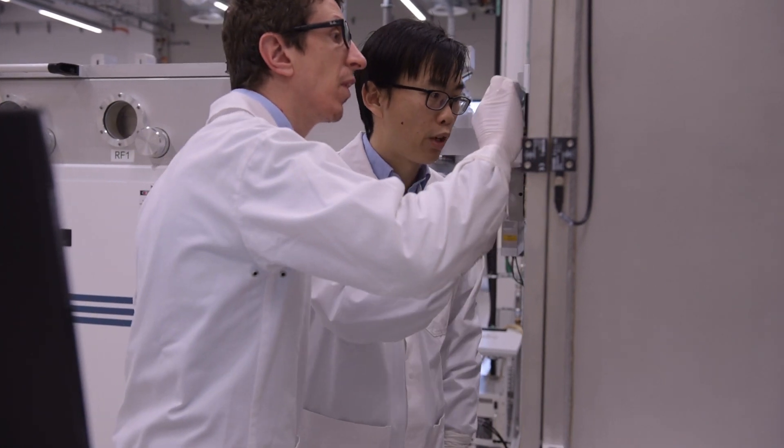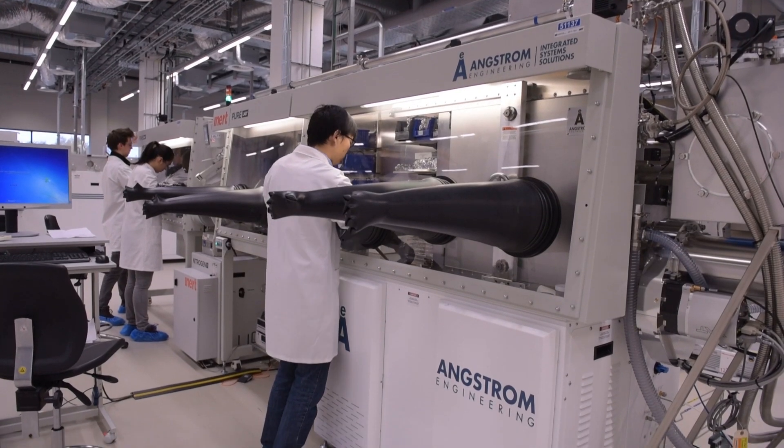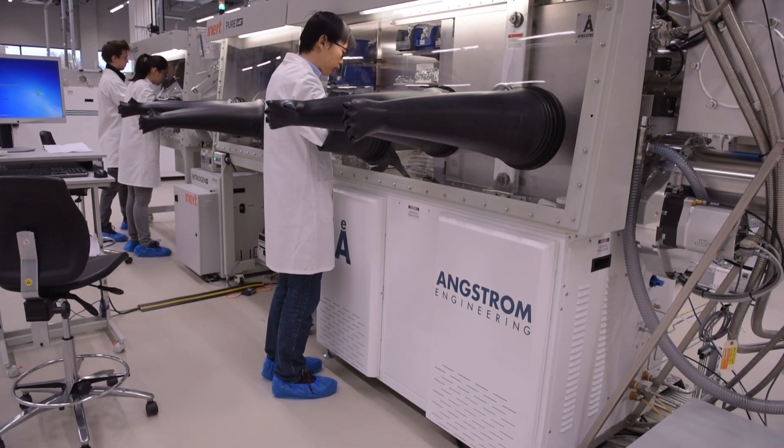In short, we turn the black coal to green energy. I'm highly motivated because I strongly believe that I'm doing something which could provide society in the future with clean energy at even a lower price.